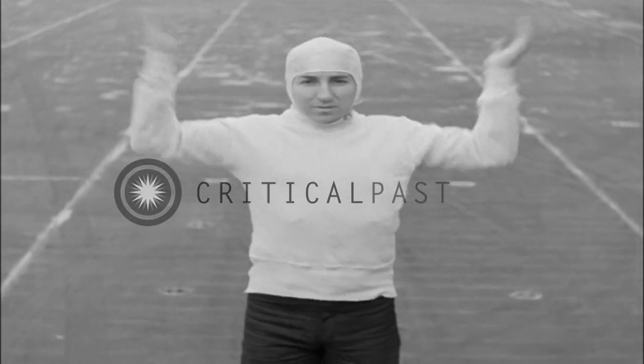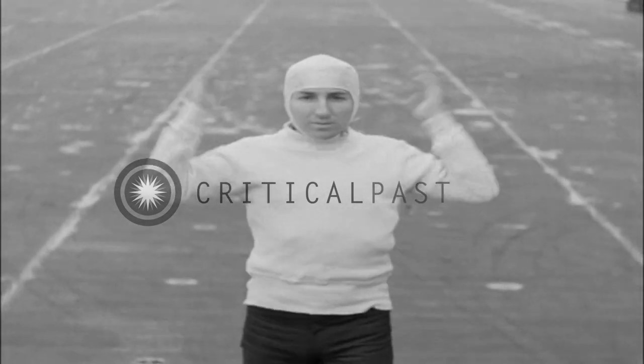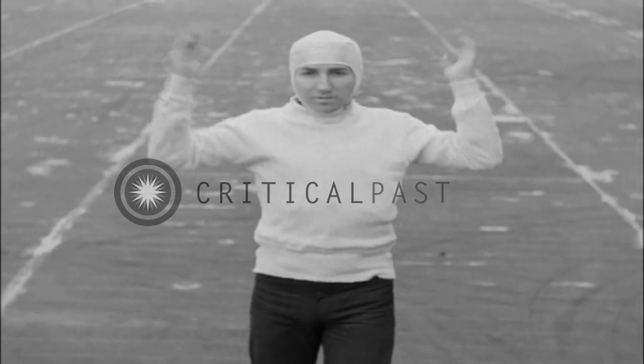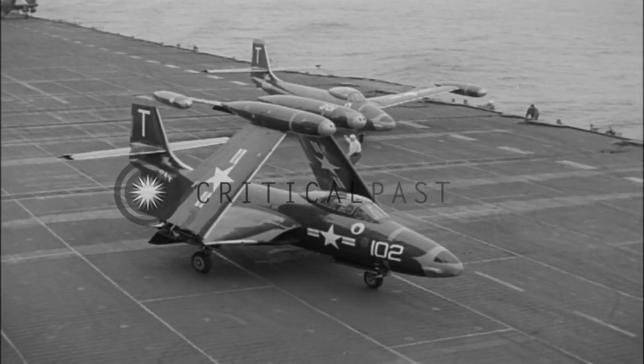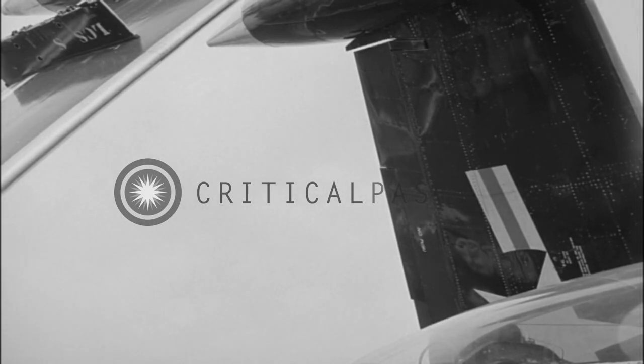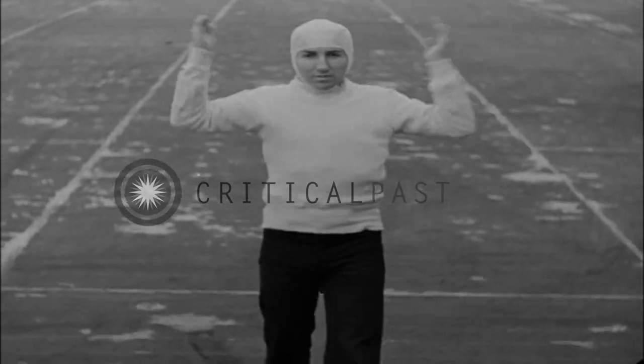Jet planes taxi according to the same signals used for other planes, and the pilot can see them better with the nose close to the deck and no prop in the way. If the wings aren't spread before you bring the plane out of its spot, be sure the jury struts are off. Point the plane into the wind and give the signal to spread them and lower flaps.